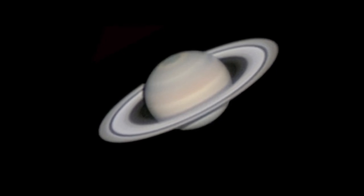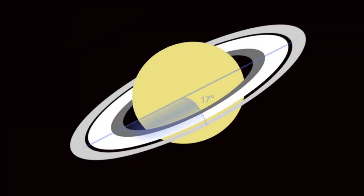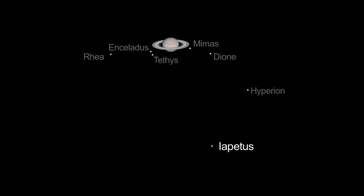Saturn is well-placed for viewing this month, revealing its northern hemisphere and a ring tilt open to 17 degrees. And July is a great month to spot Saturn's third-largest moon, Iapetus.